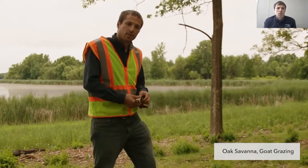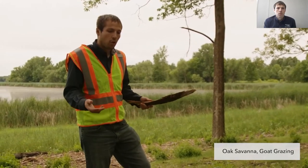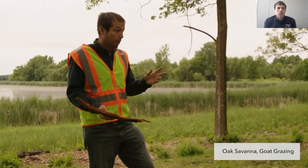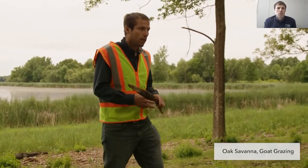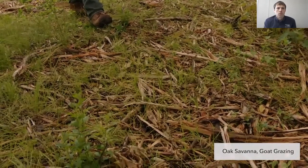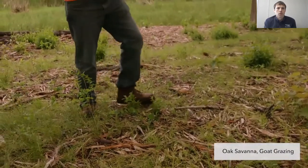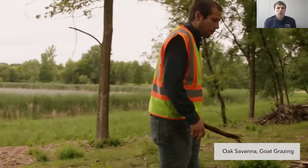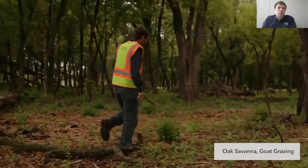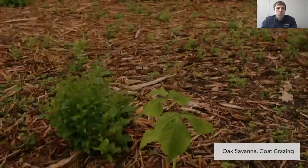Another question that often comes up with the goats is what do they like and what do they not like to eat? The goats will eat mostly everything in the paddock. There are a couple of things they don't like to graze: one is Pennsylvania sedge — which is right in front of us on the ground — they'll eat it a little bit, but not that much, and it often persists after the goats go through. The second plant they don't like to eat is Jack-in-the-pulpit, which is right here — that is often left behind by the goats, but everything else will be eaten.